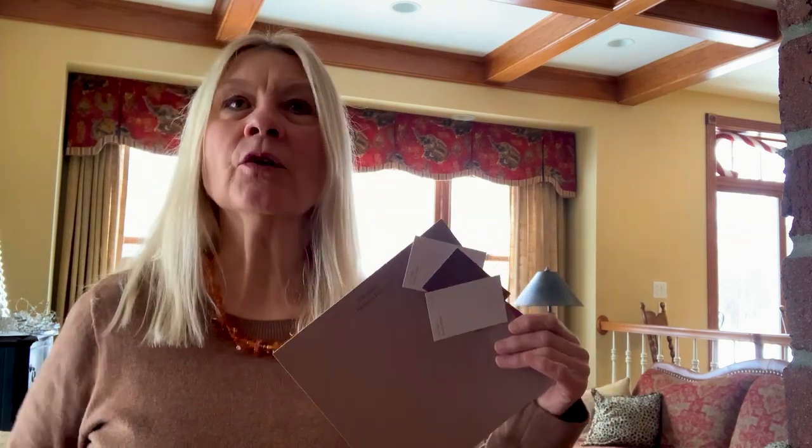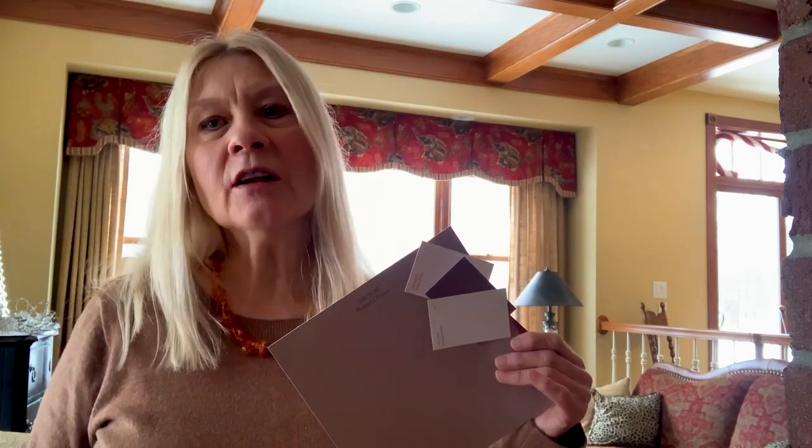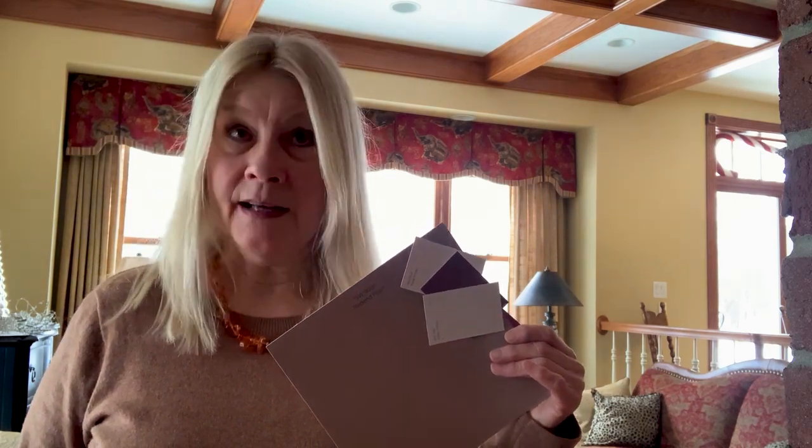Decorators say that these earthy hues help ground us by creating a feeling of comfort, familiarity, and approachability. The colors of nature are very soothing.